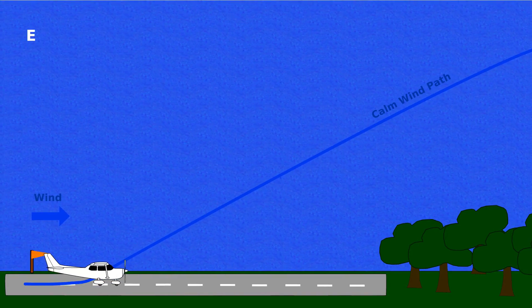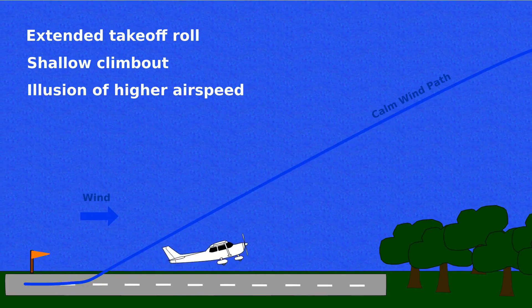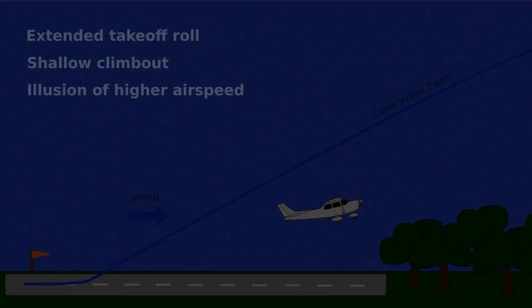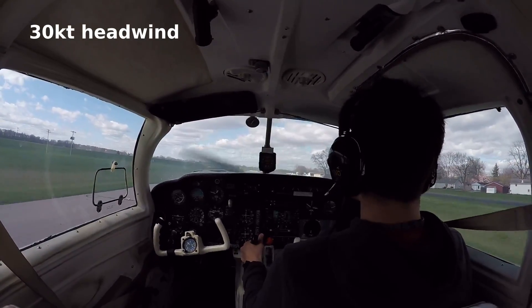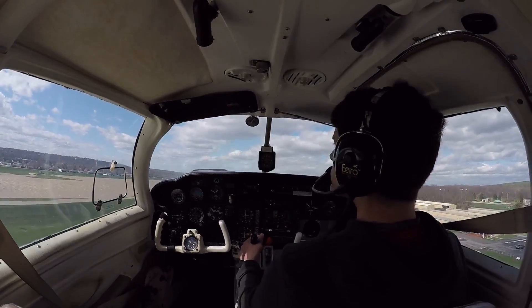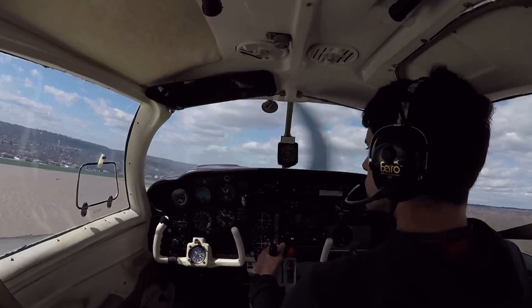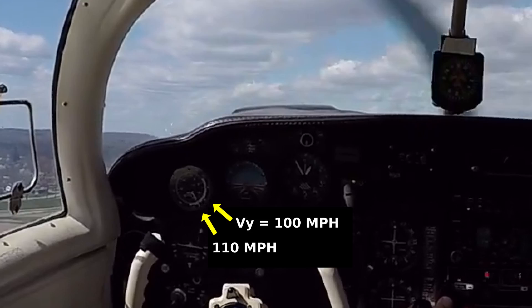Departing with a tailwind not only extends your takeoff roll and shallows your climbout, but it also creates the visual illusion that the aircraft is going faster than it really is, because the ground speed is higher than the airspeed. I don't have any video of myself departing with a tailwind, but I do have several of me departing with unusually strong headwinds over the last few years. In all of them where the airspeed indicator is visible, I can see that I unintentionally climb out about 10 knots above my target airspeed. This is because the ground speed is lower than what I'm used to, so my brain assumes my airspeed is probably low too.